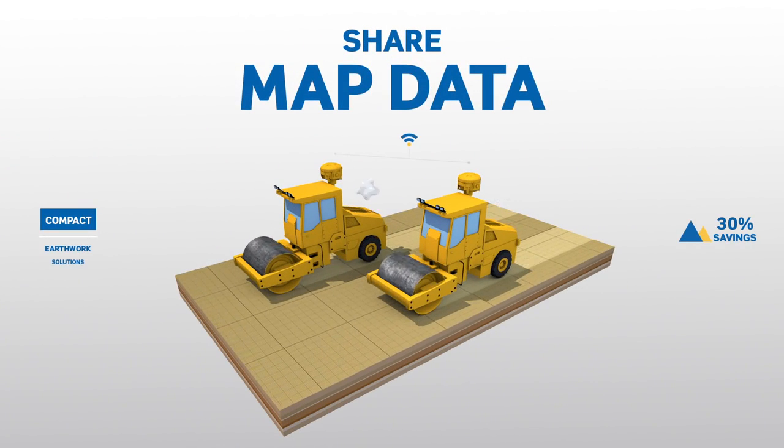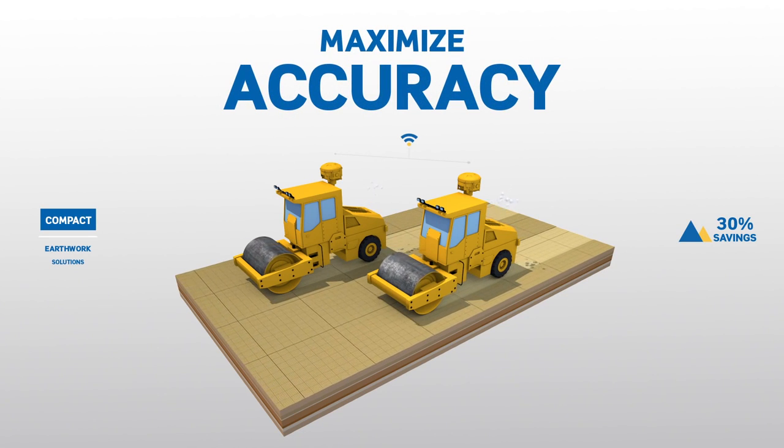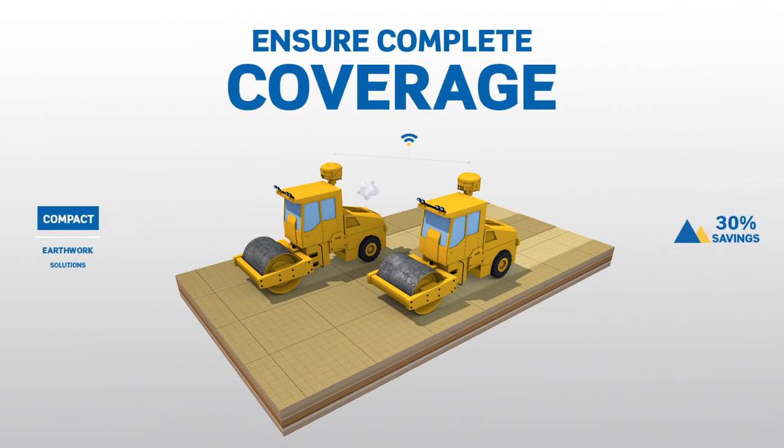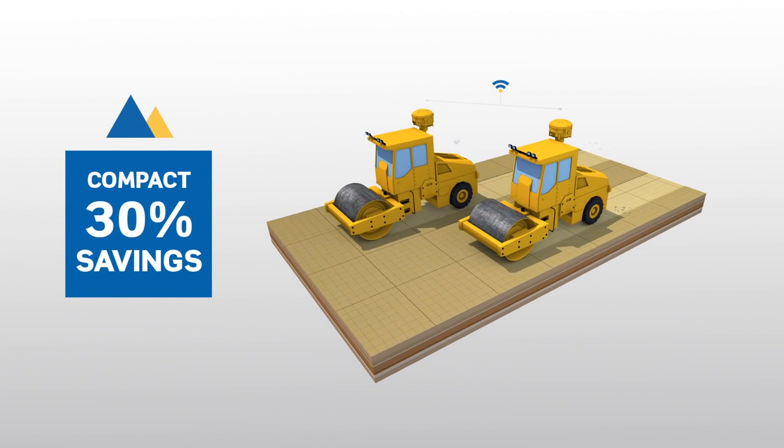Wirelessly share map data between compactors, helping to maximize the accuracy of your target pass count and ensure complete coverage over the entire project area.